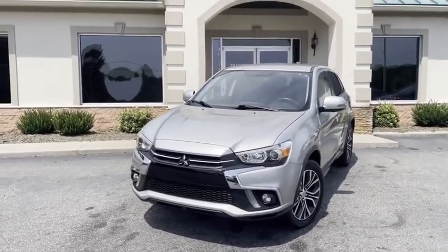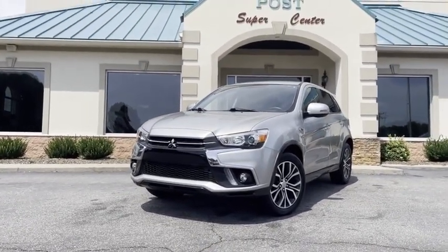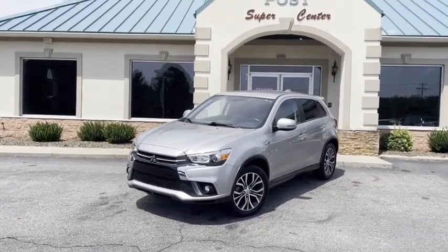This is a lot of SUV for the money. 828-464-0600, or come see it in person at our Conover location. You're gonna love it here, and I promise you're gonna love this Outlander Sport SE here at the Trading Post.